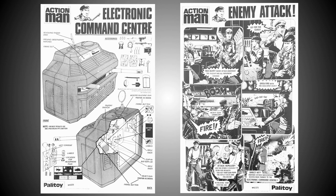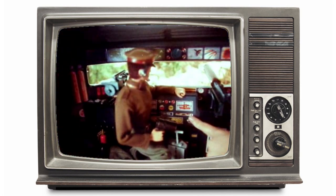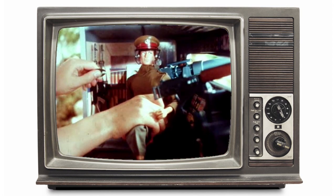Greg drew leaflets for larger products including the one for the Electronic Command Center.